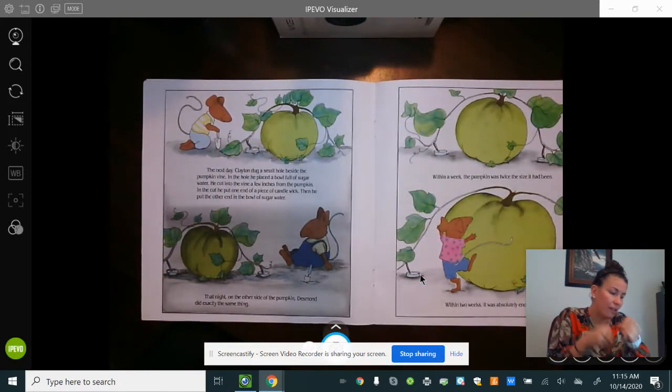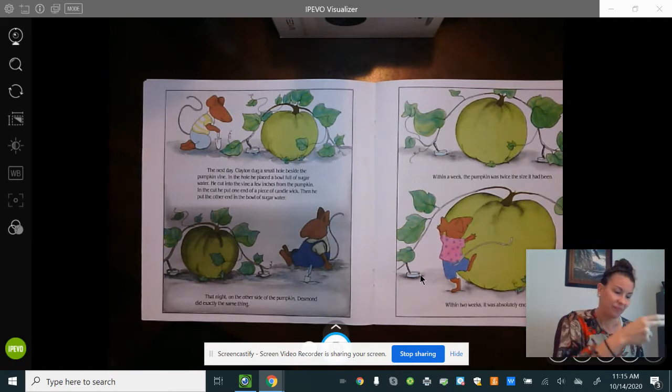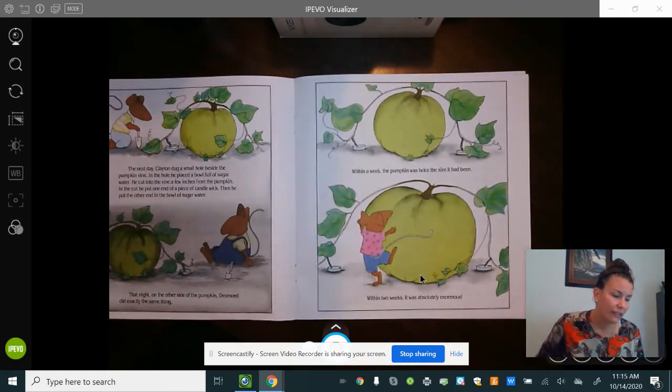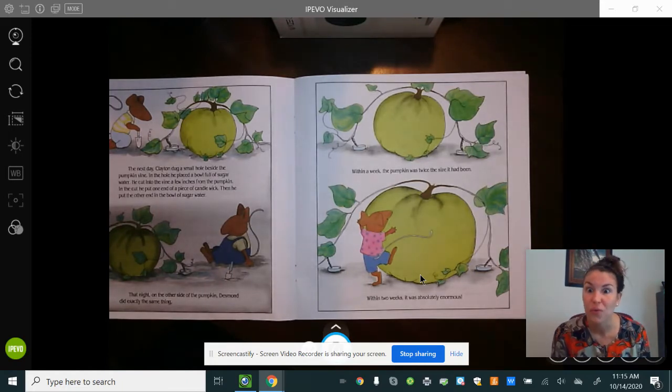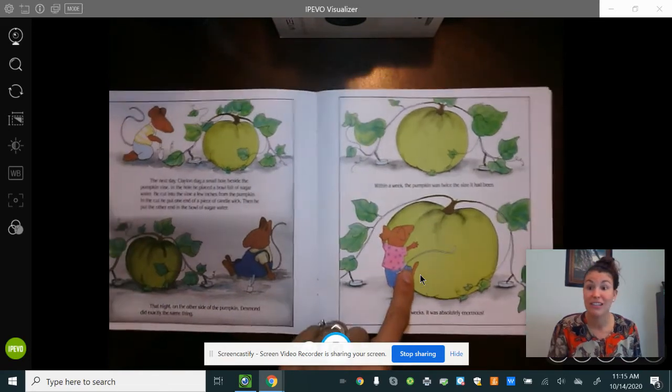The next day Clayton dug a small hole beside the pumpkin. In the hole he placed a bowl of sugar water. He cut the vine a few inches from the pumpkin, put one end of a candle wick in the cut, and the other end in the sugar water. That night on the other side of the pumpkin, Desmond did exactly the same thing. Within a week the pumpkin was twice the size it had been. Within two weeks it was absolutely enormous — so big we can see it's taller than him already.